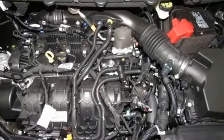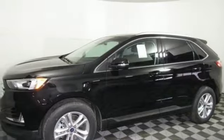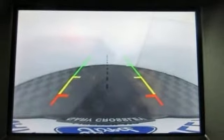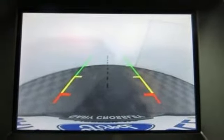Voice activated climate controls, automatic transmission, active grill shutters, gas pressurized shocks, and an intercooled turbo inline four-cylinder engine.